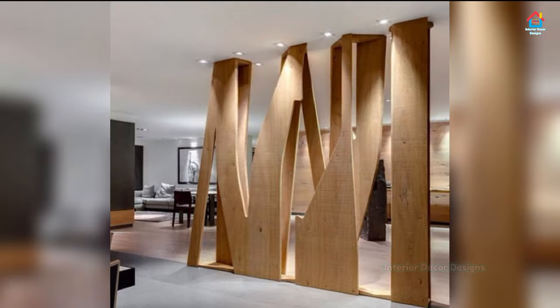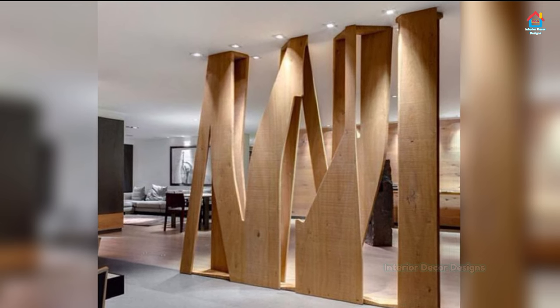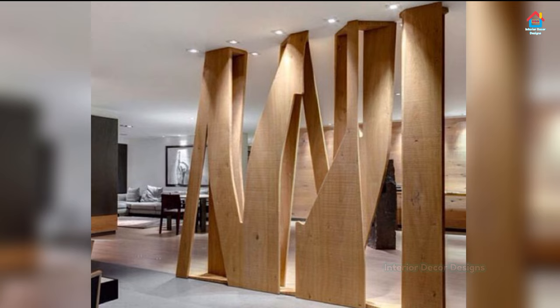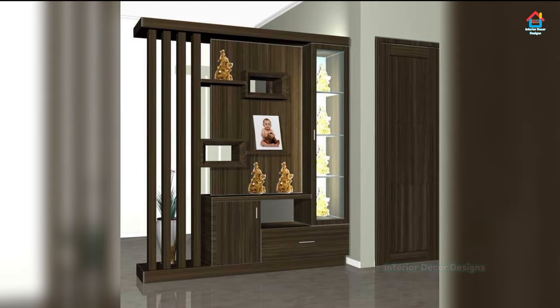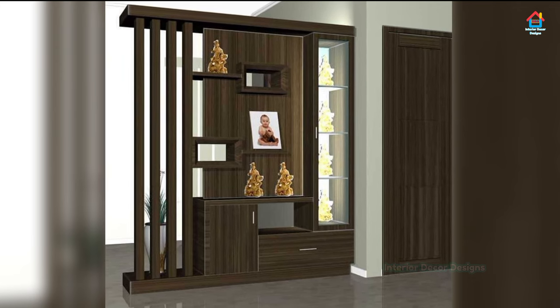A combination of closed units for the base and open shelves at the top is a practical choice that allows for an unobstructed flow of light and a visual connection between the living area and the room next to it.